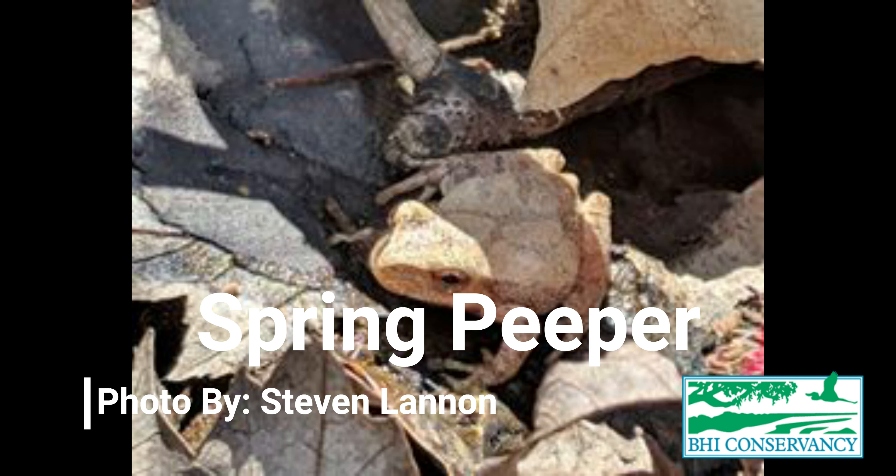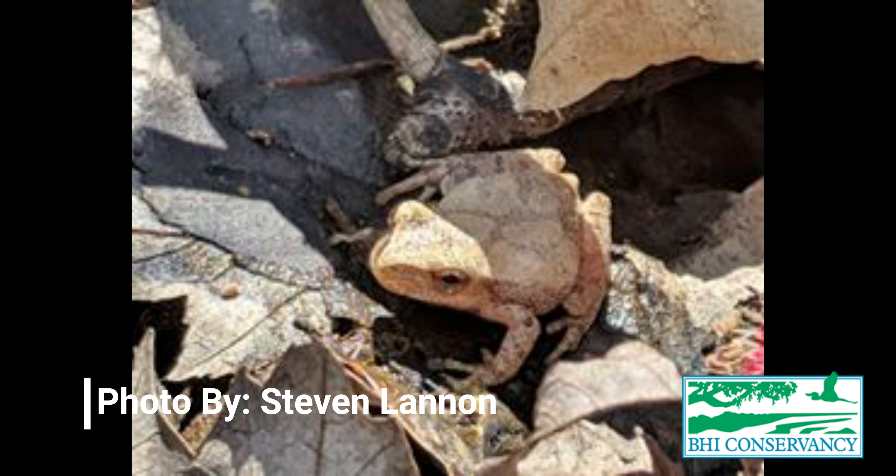We have a couple different species of frogs on Bald Head Island, and one of my very favorites is the spring peeper. Spring peepers are little brown frogs, usually about an inch and a half to two inches long. They hang out in groups in a tree, all singing little peeping noises at once. The males are singing to the females, trying to convince them to mate with them — that is what these beautiful calls are from. Spring peepers are found all over the United States and are very distinguishable with an X pattern along their back.